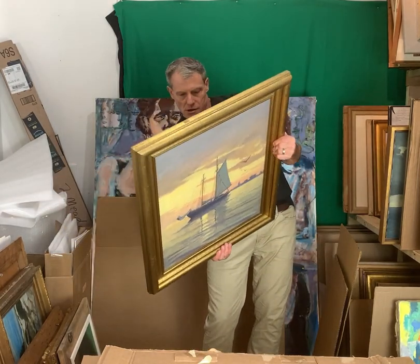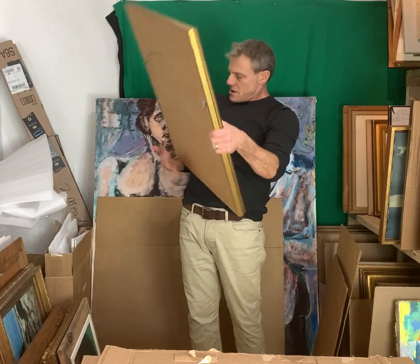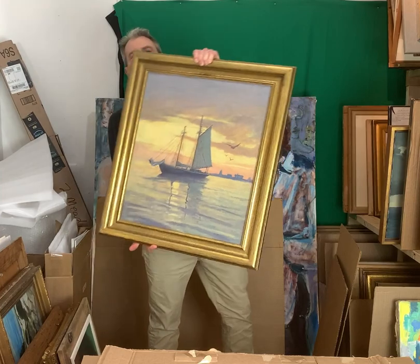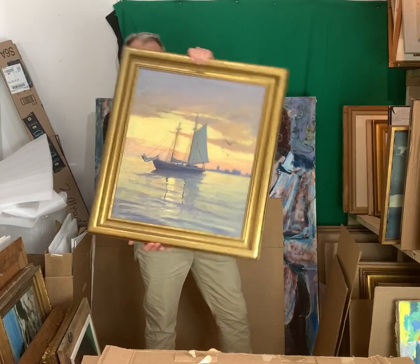I can't remember this name... Sunrise. Arthur Knapp. Still looks pretty.